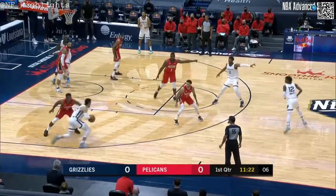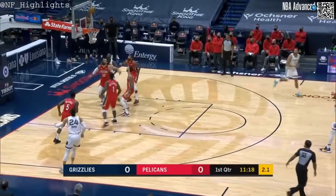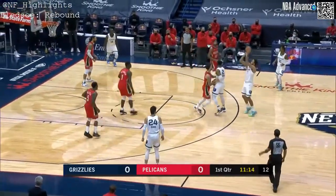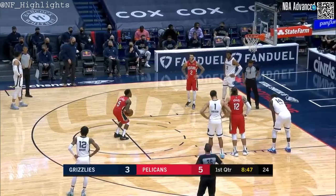Ja Morant does not look for threes — it's rare when he takes one. It'll be the fallaway of Dylan Brooks. Jang on the back tap, and that's why you back people out. This is a revelation, this guy — it stays out. Dylan Brooks has four of them.